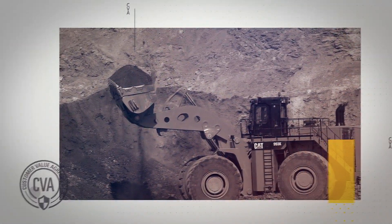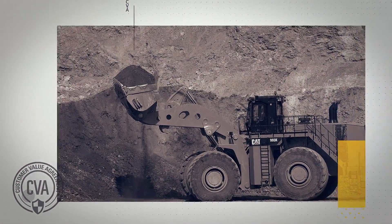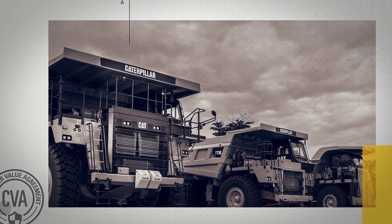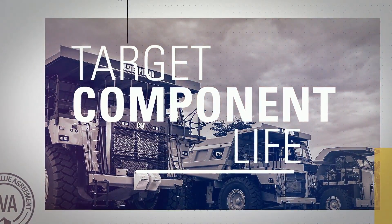Add a Powertrain Guarantee CVA to your new or current Cat wheel loaders or off-highway trucks, and you don't just hope for a target component life — it's guaranteed.